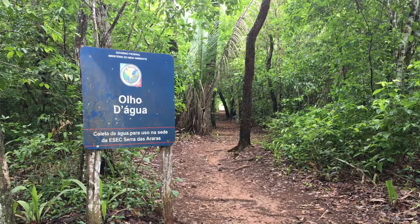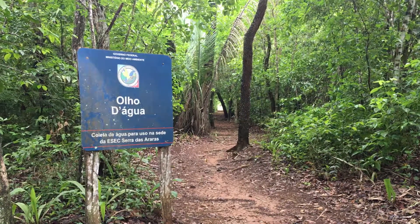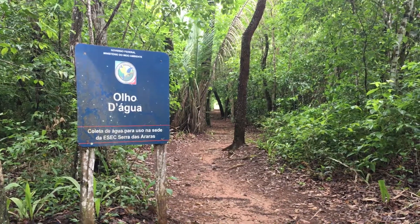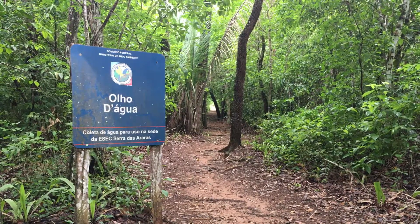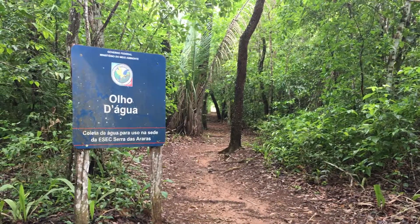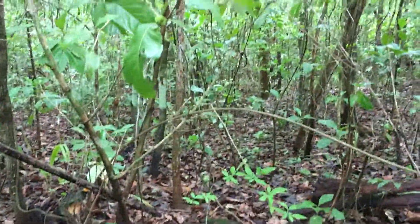This is the entrance to trail number two. 'Olho d'Água' means 'the eye of the water.' We'll get to the source of the water that is used here in the headquarters of the Cerrado headquarters.